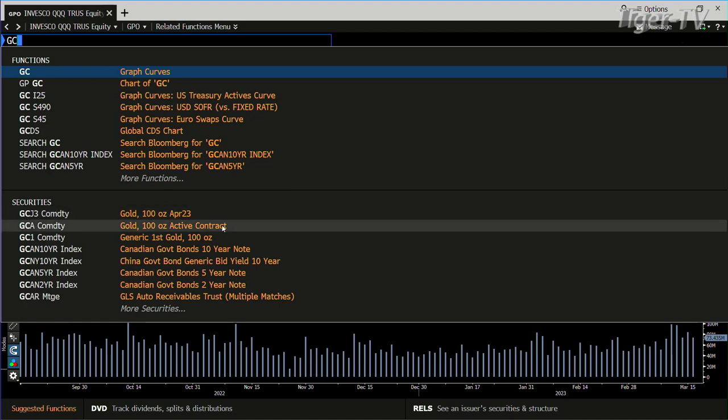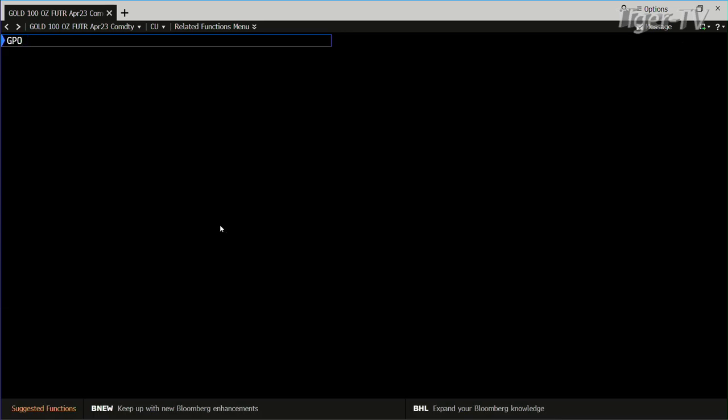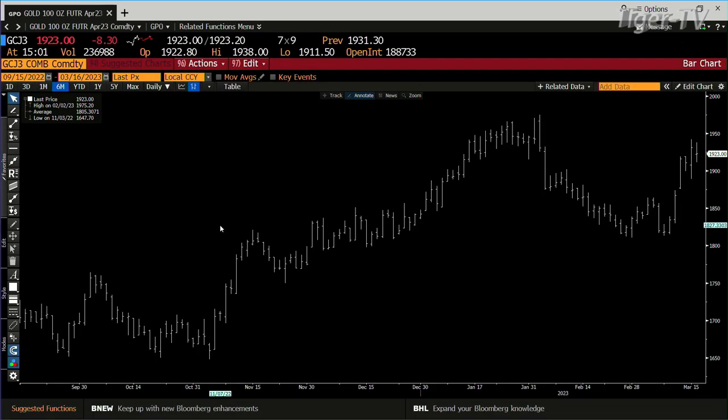Gold contract — that's going sideways today. You have a high in gold today of $1,938, a low of $1,911, and you're trading out here at $1,923.